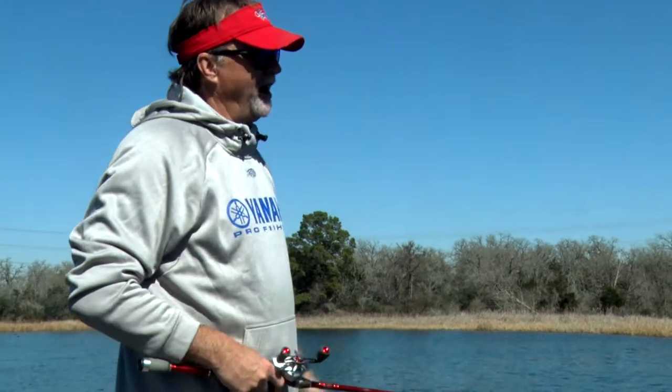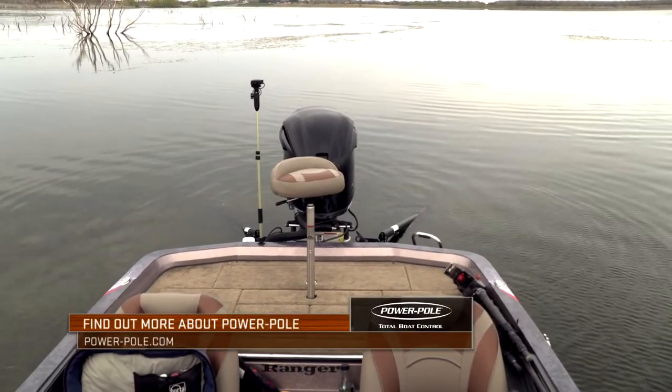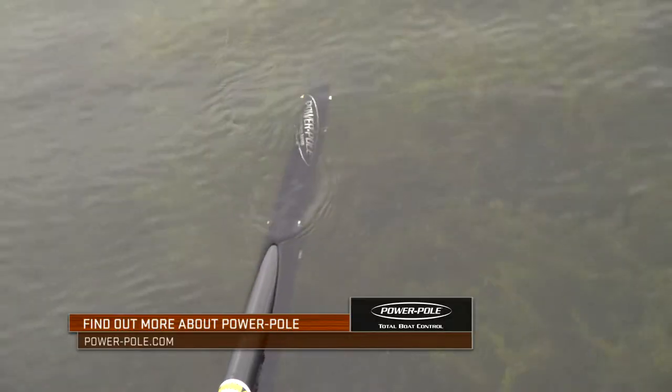In the old days, before all these advancements, my boat would've drifted off. I'd have been out of position. I probably never even would've realized how many fish were there, because I'd have gone on and left that spot.